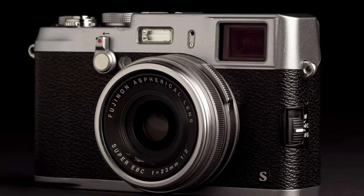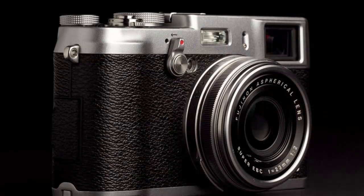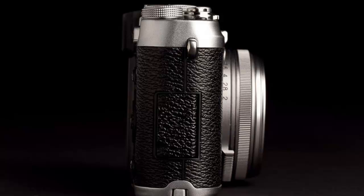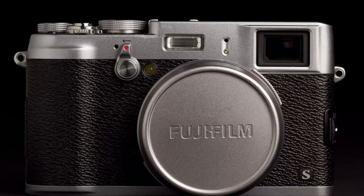The X100s is more like the $1,100 Ricoh GR or $999 Sigma DP3 Merrill — a trio of digicams with large sensors and prime lenses. The X100 doesn't fit into this grouping because of its high price, and the same holds true for the $1,999 Leica X2.